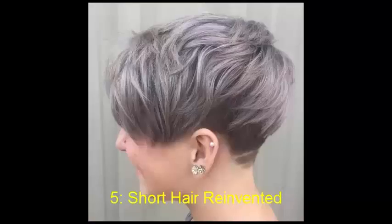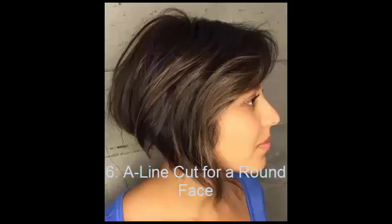No. 5: Short Hair Reinvented. Jump on the new trend of short haircuts with a pixie cut that includes a nape and side undercut. Perfect for warm weather without compromising on style, this cut is great for those fun-loving ladies who are in search of something a little different. Brush hair forward to keep things looking thinned out.